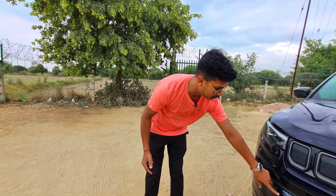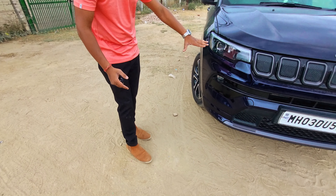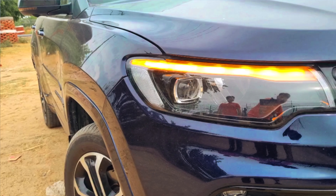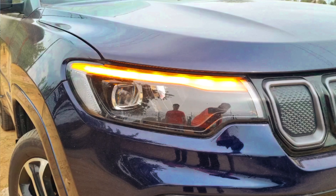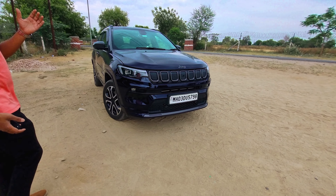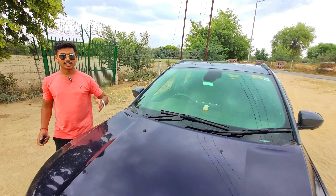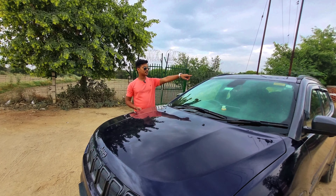You can see the tow hook and the LED setup. There is a projector headlamp, DRL, and indicators. The fog lamp setup is very beautiful. This is the front profile. You can also see the washer and rain-sensing wiper. The fog lamp area is beautifully done.